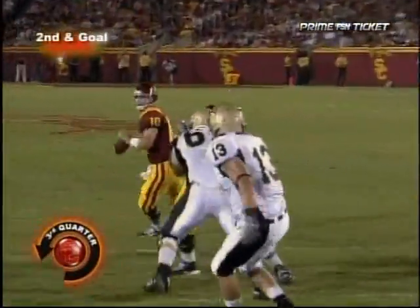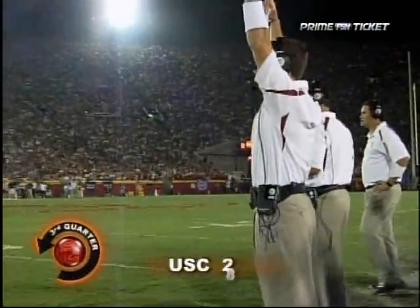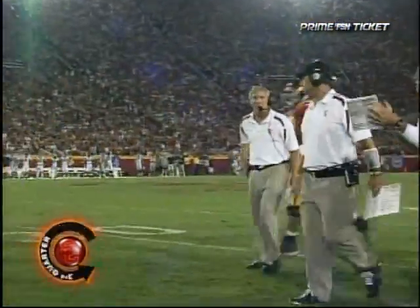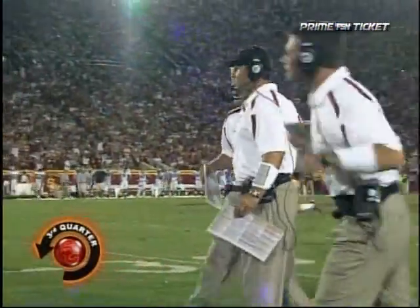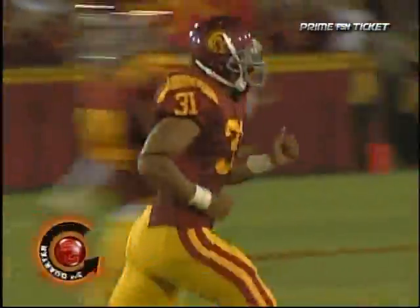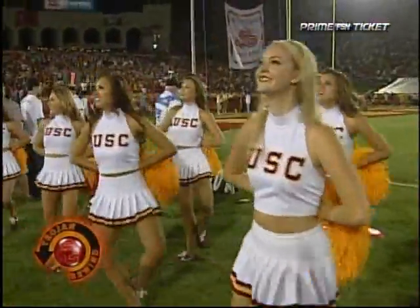Back to pass. John David Booty looking for his third touchdown pass of the night. He's got it to Stanley Havili — touchdown USC! Stanley Havili with his first collegiate touchdown here tonight as the Trojans go up 27-3. Nice job by John David Booty — a workmanlike game, and yet he has three touchdowns. That's the sign of a solid quarterback.